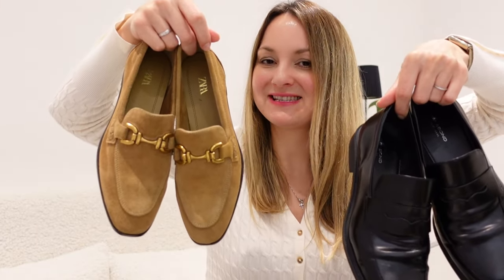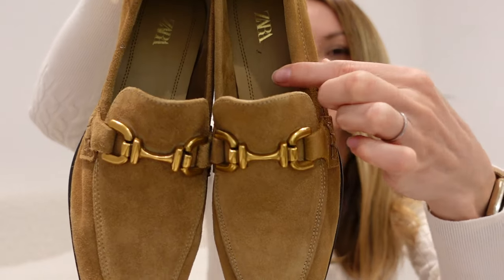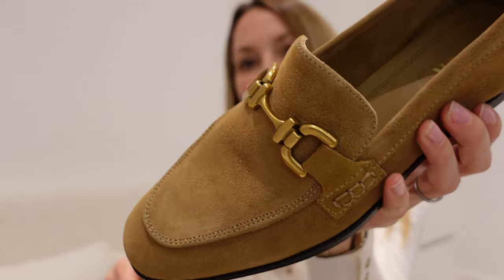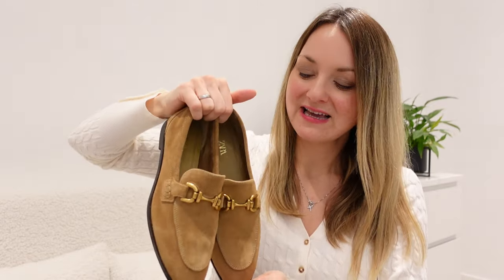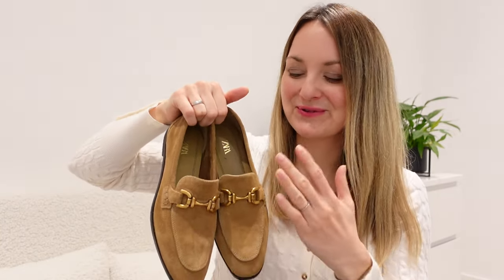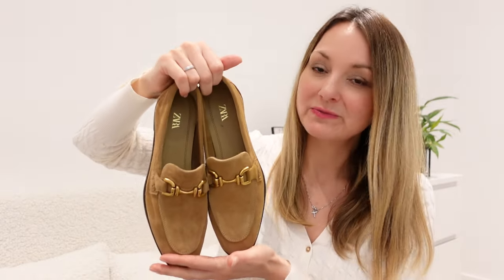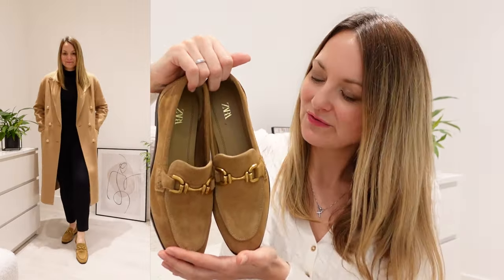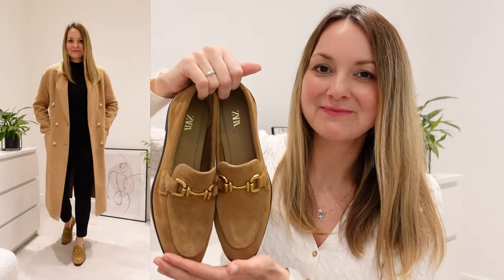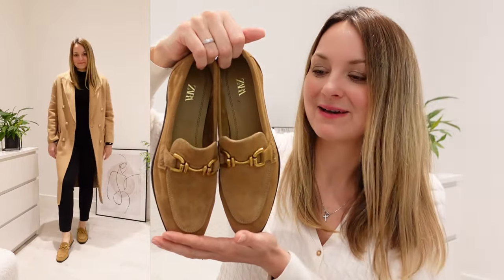At the end I have two pairs of loafers to show you. First, these beautiful suede loafers from Zara in a lovely camel tone with a gold buckle at the front. They're very lightweight. It's getting cold now so they won't be ideal right away, but they'll be perfect for autumn and spring. They were only 50 pounds. I can't wait to style them — they'll match perfectly with my camo coat and all the camo items in my wardrobe.